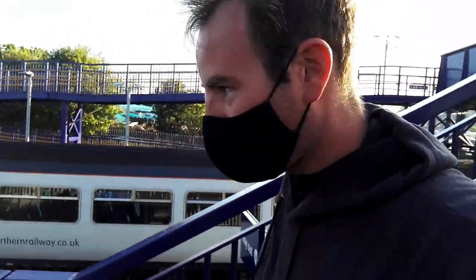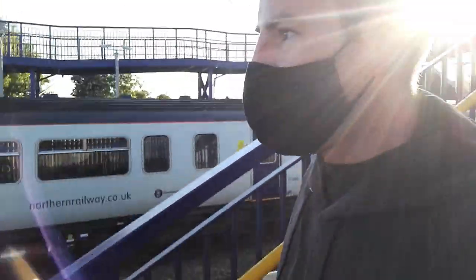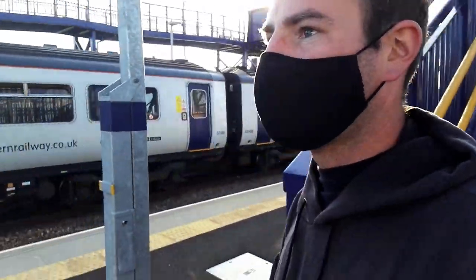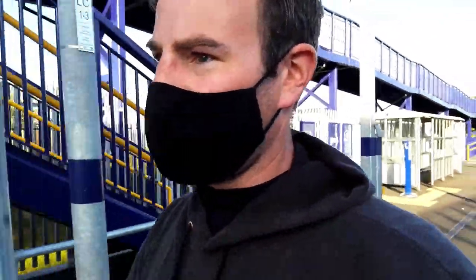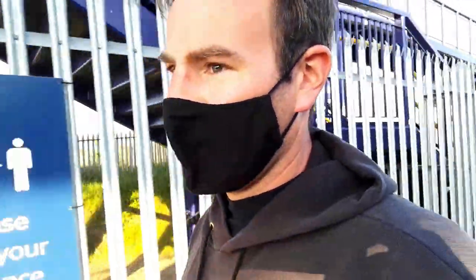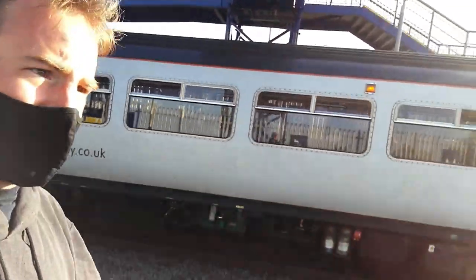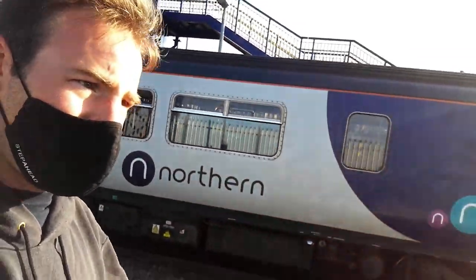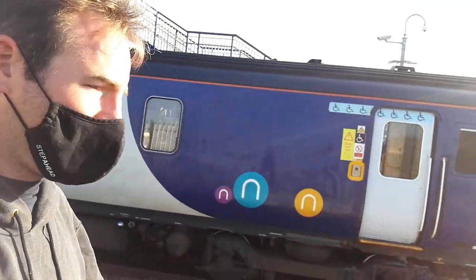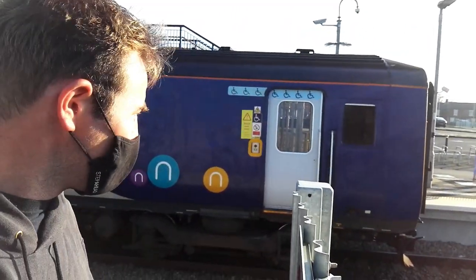We're going to be able to go down and see it depart. There is another one going to Middlesbrough due imminently, but that one's late because it was late out of the depot. But we can watch this one depart. Here is a class 156 heading north.